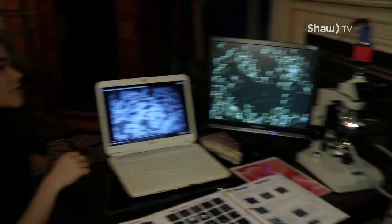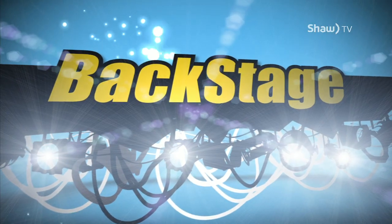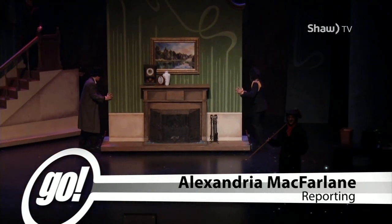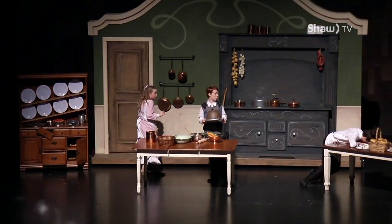Oh my gosh, this is so cool, this is so exciting — almost as exciting as when people saw Mary Poppins fly for the first time, which leads us into our next story where I got up close and personal with Mary Poppins herself. We're all familiar with the story of Mary Poppins, but have you experienced it in real life?